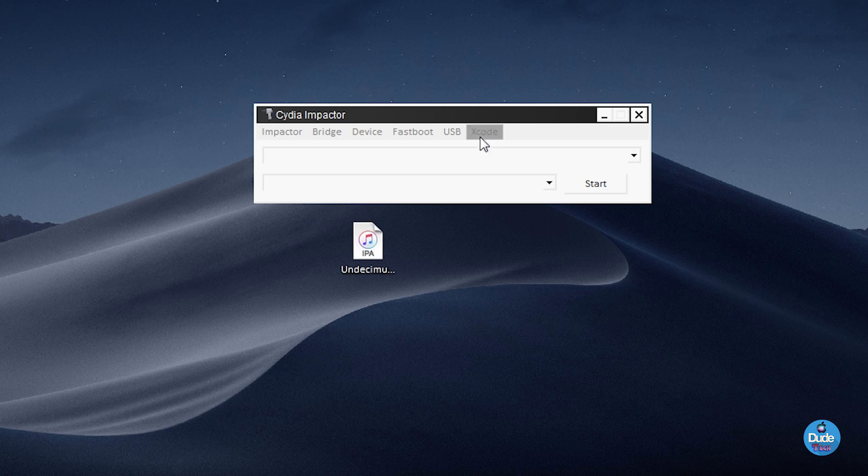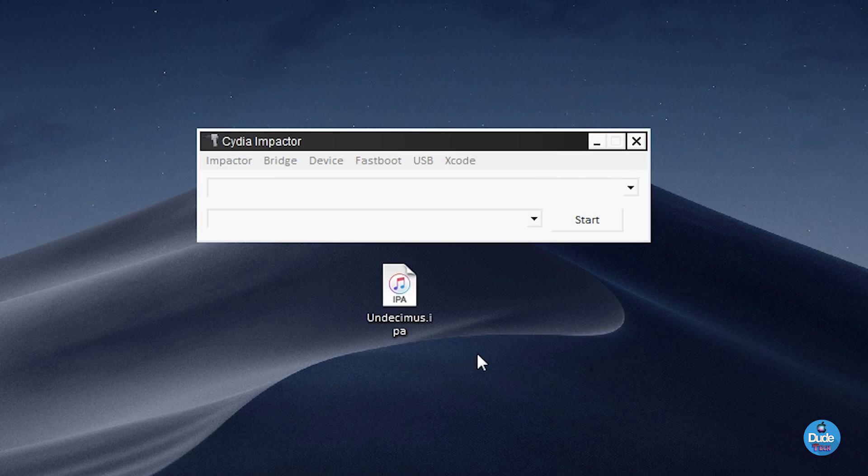After you're done downloading, go ahead and launch Cydia Impactor. If you don't know about Cydia Impactor, I'll leave the link in the description below — it works for both Windows and Mac. Go ahead and download the latest update for Cydia Impactor. Once you have your IPA file ready, connect your device and drag and drop that file onto Cydia Impactor.